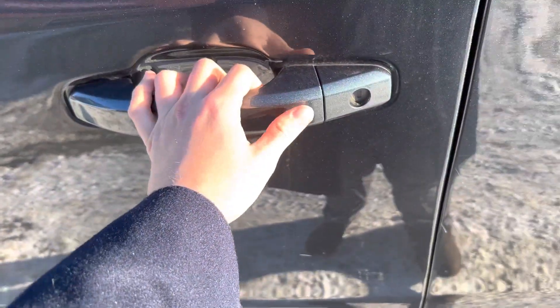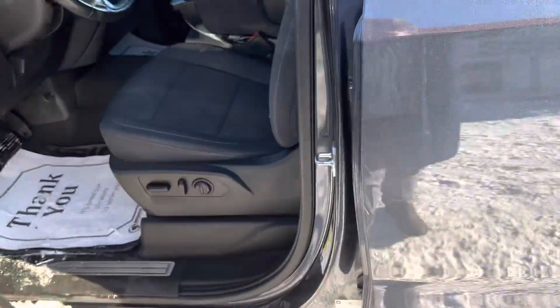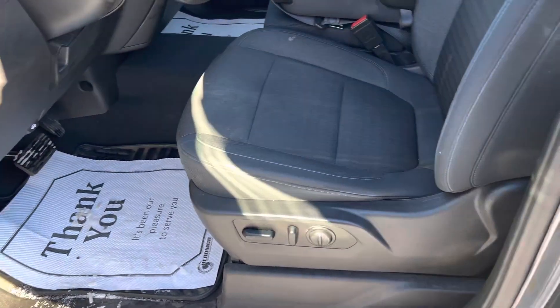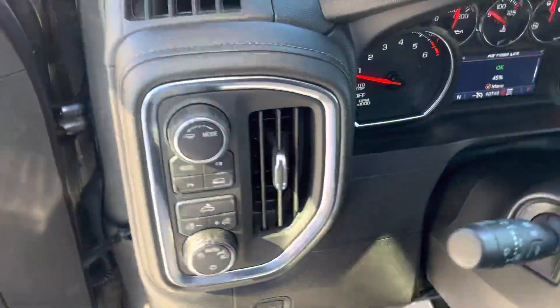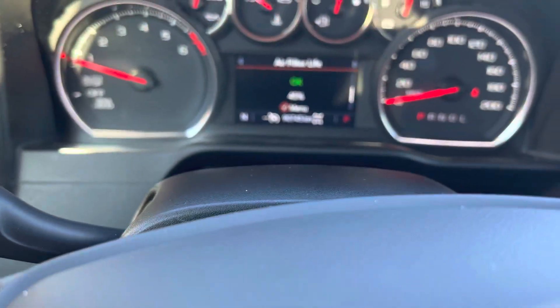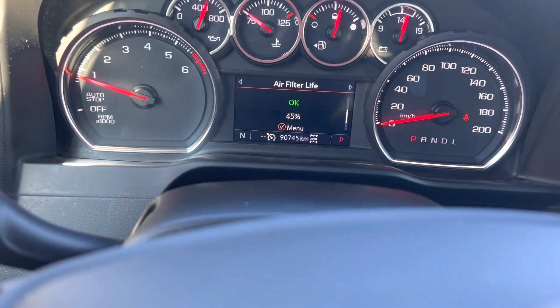Has the proximity key on it, you can just click one button right here, it'll either lock or unlock. Interior super clean, this one has the power seat in here too — the 2018 didn't have that. Four wheel drive still, automatic headlights, 90,000K. Nice thing about this one is it still has warranty on it.